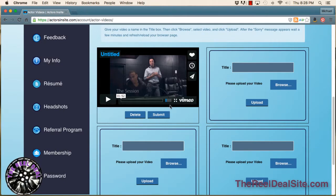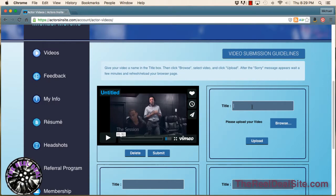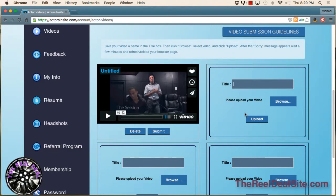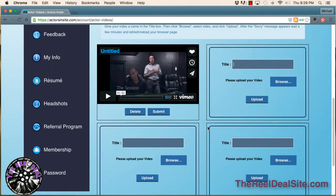You can see that I've already uploaded my reel here. Ideally you would come here with a fresh page, and you get four slots. So you could upload four different reels — comedy, drama, improv or stand-up comedy reel, musicals, song reel, something like that. You can put all of that information up on this page.